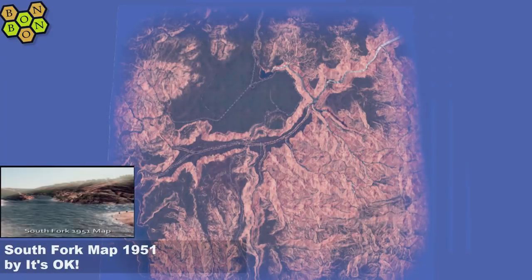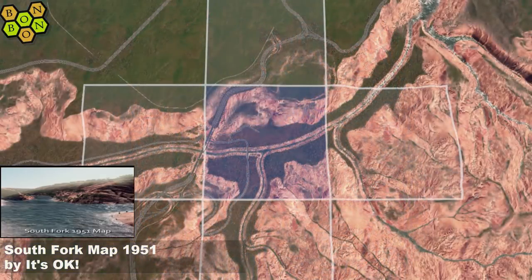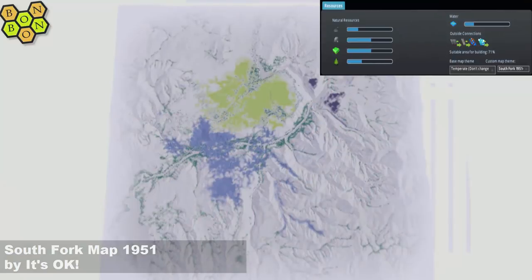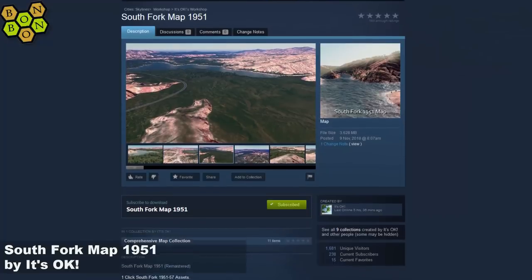Today's map is South Fork Map 1951 by It's Okay. It's Okay does have this habit of making really striking maps, and today is definitely one. There's your start square — it looks like there might be a limited amount of buildable land but there's definitely enough. There are resources: a fertile area and a little bit of oil. The oil is quite high up but accessible.